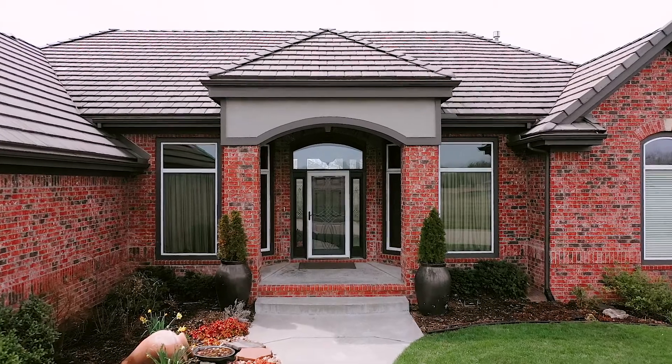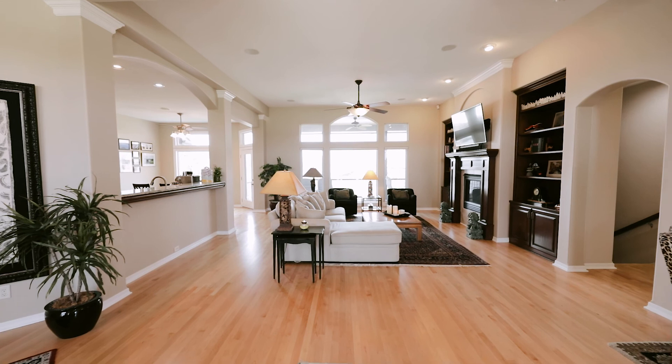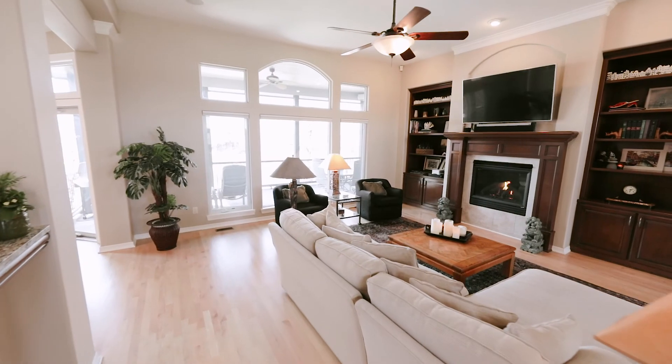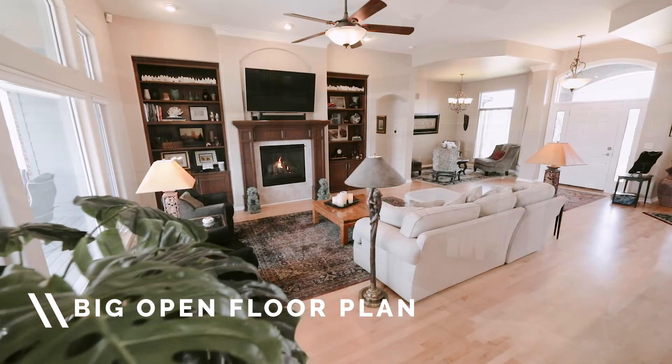When you walk to the front door of 2321 Harbor Light Court you will notice a new coat of exterior paint on the outside — still has a five-year warranty on it. Step inside — wow — big open floor plan.